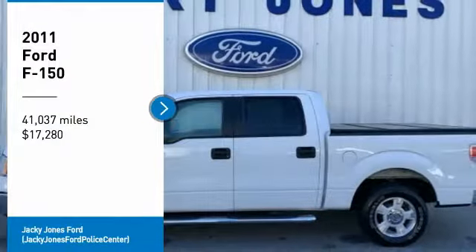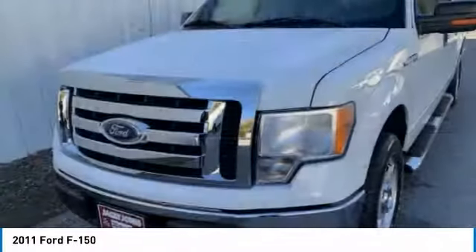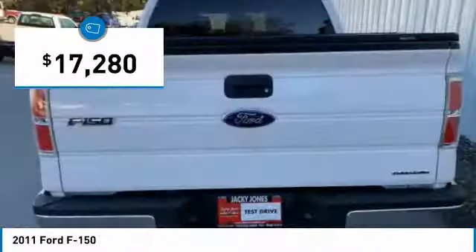Take a ride in the 2011 F-150. A Ford F-150 knows how to handle any situation. It's built to follow orders, no whining, and is priced below $20,000.